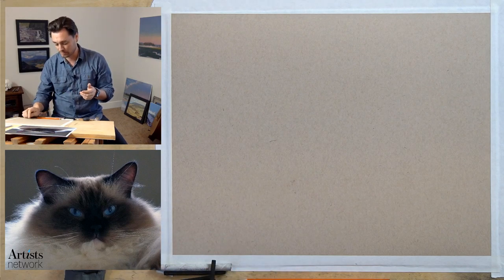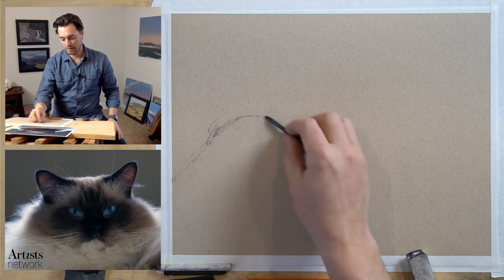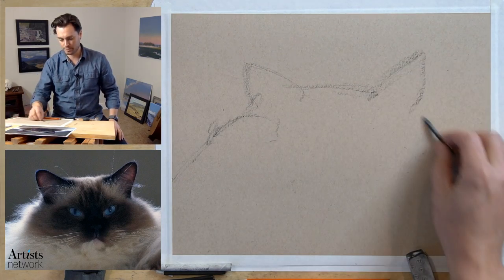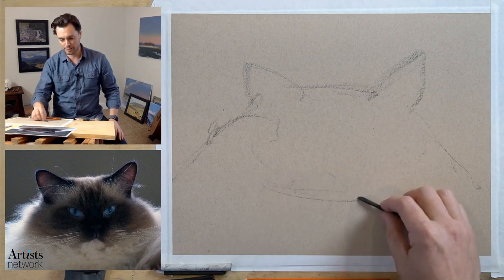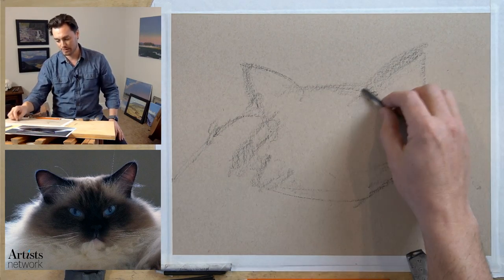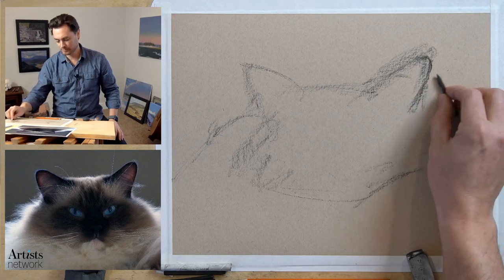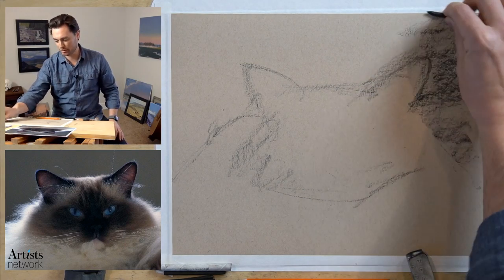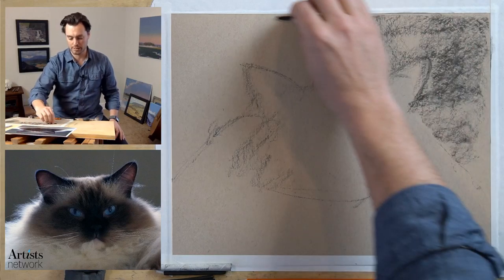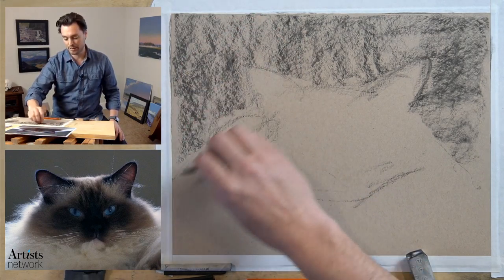To get started, as we always do, I'm going to work out the basic form of Odin - figuring out how to place it on the page. This is about thinking through some of the major shapes and getting information on the page so I have something to react to and make adjustments on as we go. I'm building up tone using the vine charcoal, which is really soft. If you have any questions throughout the process, feel free to shout it out.